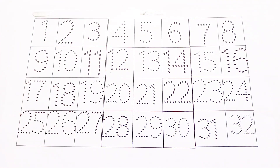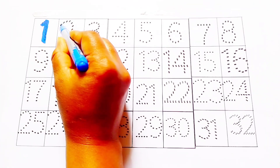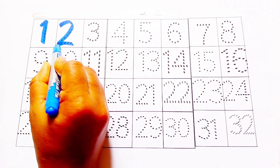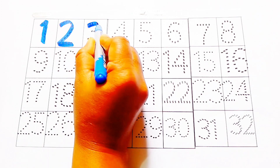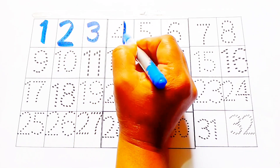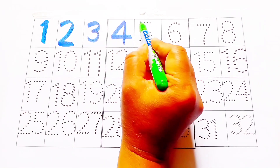Let's write the numbers. Blue color: one, two, three, four.